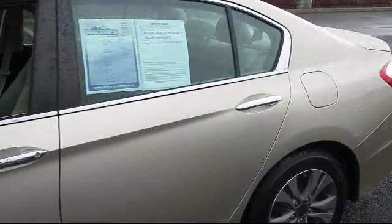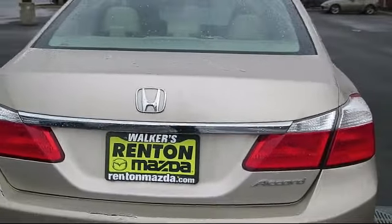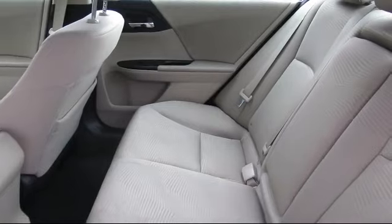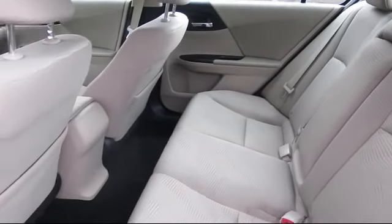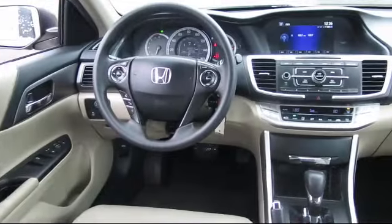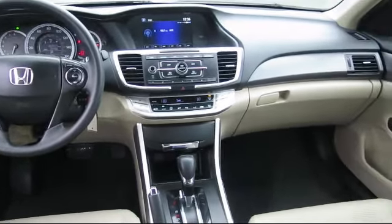driver selectable mode transmission, four-way passenger seat with manual recline, remote keyless entry with valet function, six-way driver seat, electronic stability control, and tire pressure monitoring system. It has less than 70,000 miles on the odometer.